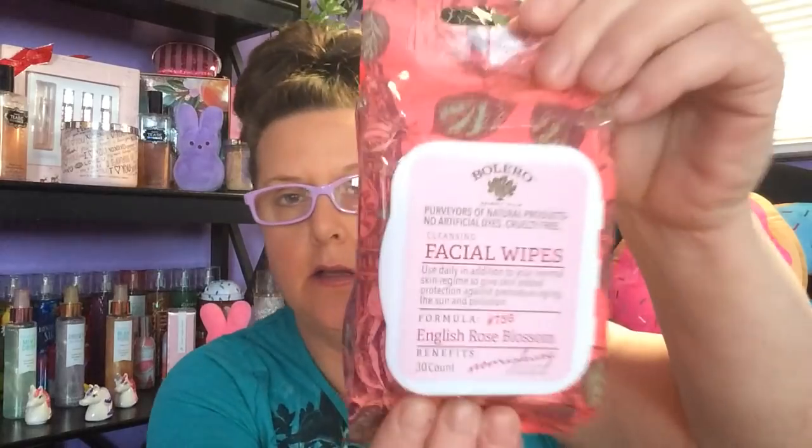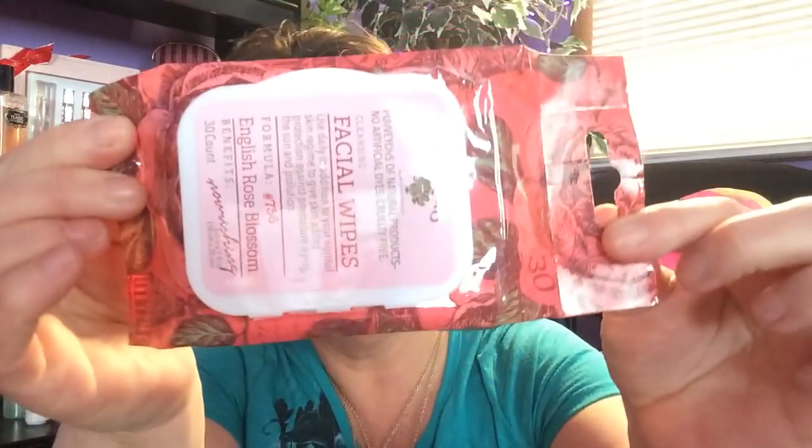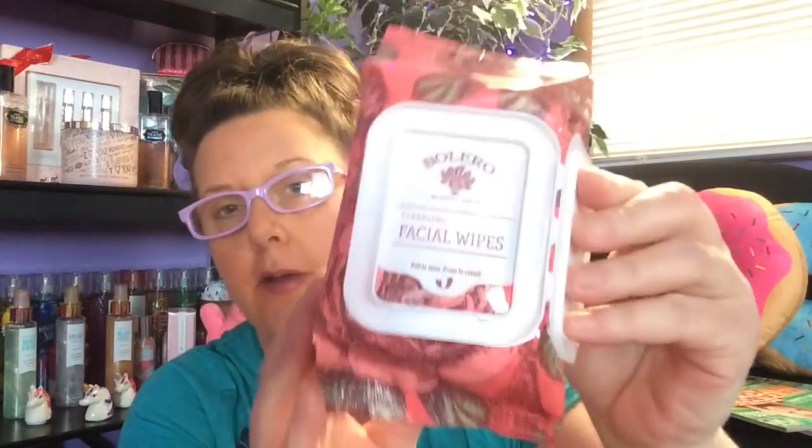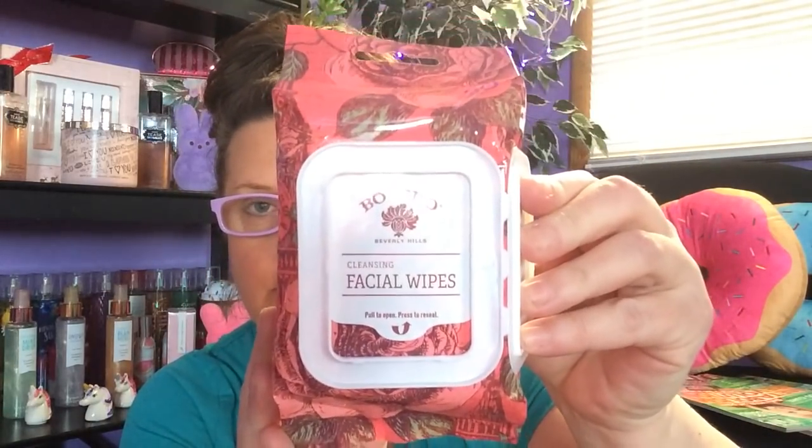I did find some makeup wipes — the Bolero brand in English Rose Blossom. You get 30 to a package. The expiration date on these is November 2019, which is great. When you open the plastic top there's a seal of protection in there. I did purchase two of those because makeup wipes are awesome for all kinds of things, not just removing makeup.